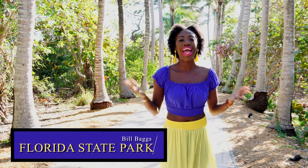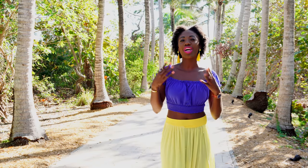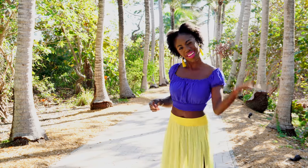So the first stop on the tour is Florida Cape State Park. And I know, it's not the first thing that pops in your head when you think of Miami, but hey, I like the unpopular spots because guess what? That's where you find the hidden gems. So let's go check out this park. Come on!